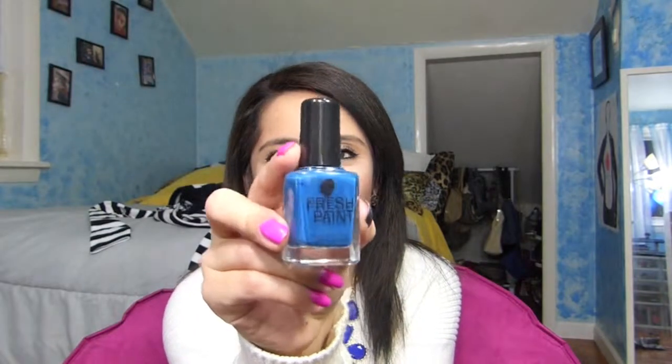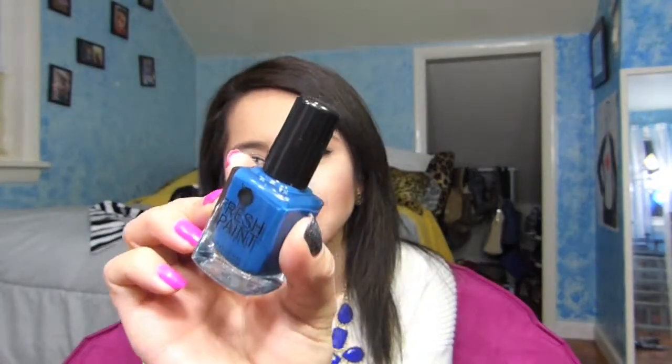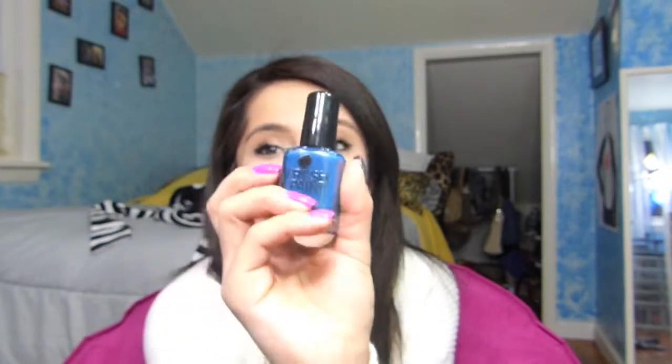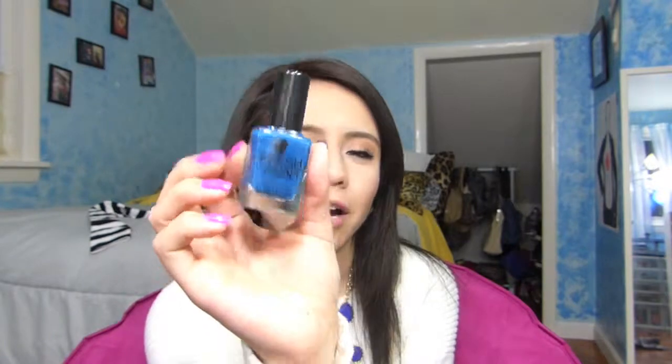This other one I have is called 'Let the Games Begin' — weird name, but very pretty. This color, I don't know if you can see it — it's more of a dark blue. It seems light in the camera, I don't know why it's showing like that, but it's like a dark blue, almost green kind of color.